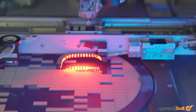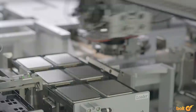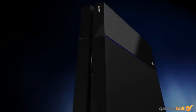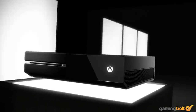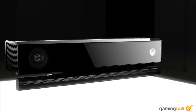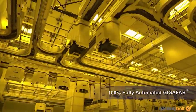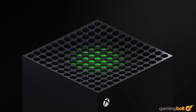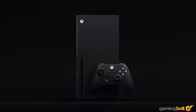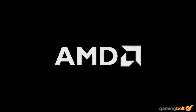AMD's semi-custom console chips are among the largest volume orders that TSMC handles. Over 150 million PlayStation 4 and Xbox One units have been sold over the past seven years — that's a lot of AMD chips that TSMC has manufactured. But before TSMC can get around to building a PlayStation 5 or Xbox Series X SoC, the design process needs to be taken care of by, you guessed it, AMD.